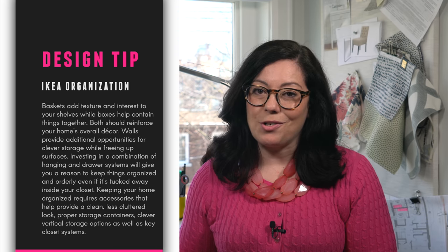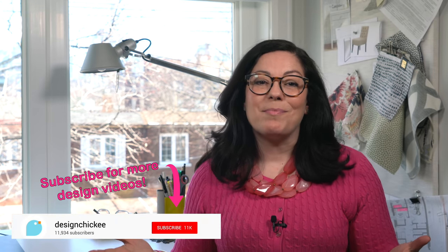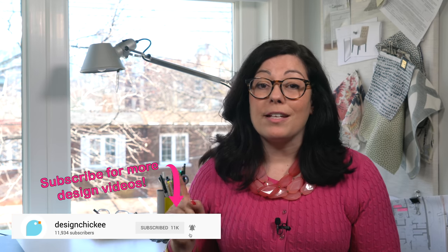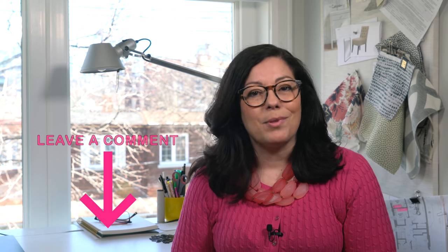Remember, keeping your home organized requires accessories that help provide a clean, less cluttered look — proper storage containers, clever vertical storage options, and key closet systems. Only then can you actually organize your home. Thanks for watching! I'll have lots more design tips coming soon, so subscribe and hit the notification button. If you need extra help with a closet makeover, look for me on Patreon for virtual design advice. Let me know in the comments which of these IKEA organizational accessories are already a staple in your home, and which ones you'll be shopping for next time!